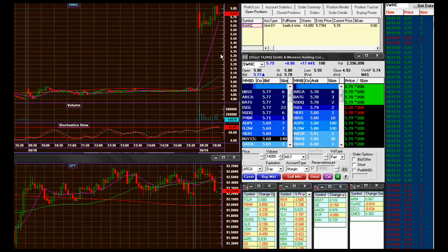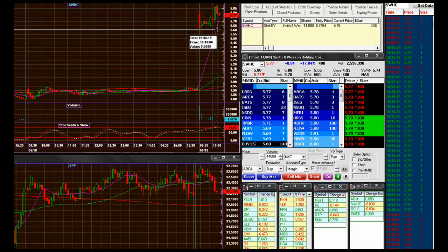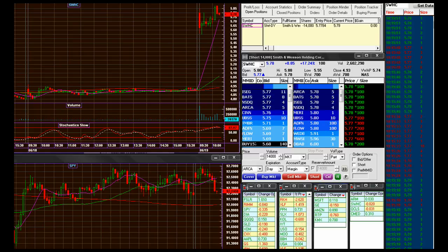Looks like we truly may be going down here. We got this little uptrend and it's a dark cloud cover candle. Let's see if the traders notice that and follow through. Right now, in order for me to get hit on this limit order, we do have to break this moving average — the 10-day moving average is at $5.72.